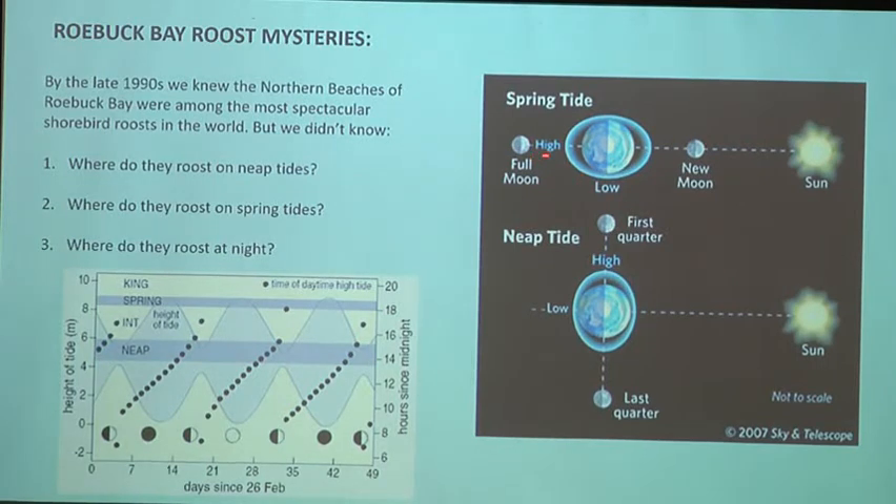As background: tides are caused by the gravitational pull of the sun and the moon. When the sun and moon are in line, the gravitational pull is in the same direction and you have bigger tides — spring tides. When they're opposing, you have smaller tides — neap tides — with just a few metres of tidal range. That's shown by the grey shading in the graph. Spring tides have a very big tidal range; in Roebuck Bay the tidal range is up to 10 metres on the biggest spring tides, which is among the world's biggest. The tides also run about half an hour later every day.